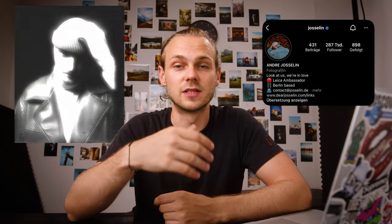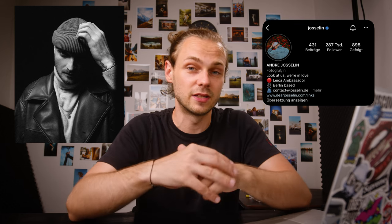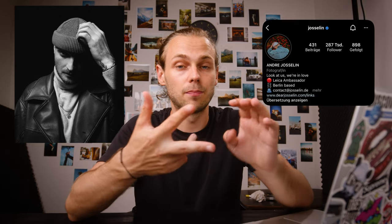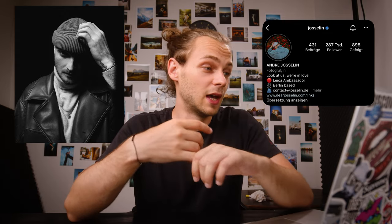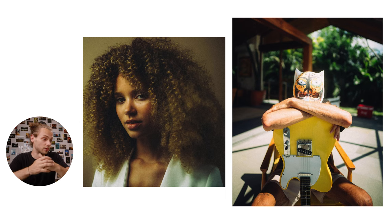Hi guys, today I'm going to show you my favorite photographer. His name is André Josselin — he's an amazing portrait photographer based in Berlin and a Leica ambassador. He worked for major brands such as Nike, Cartier, Porsche, BMW, and many more. Now we're going to look at his work, so let's start with the first shot.